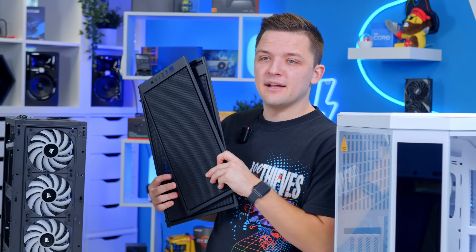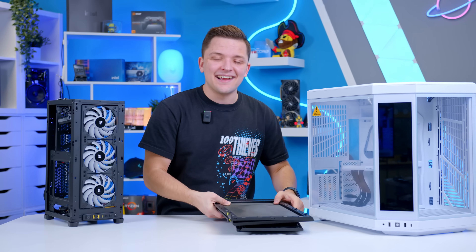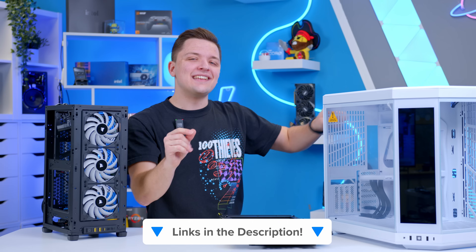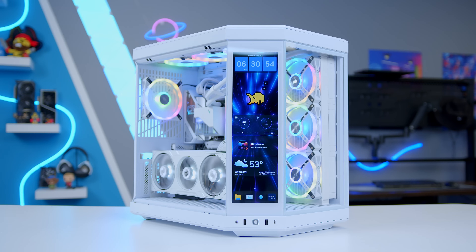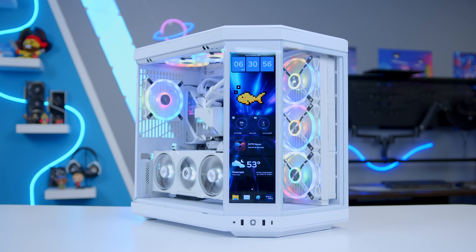I've now got to spend a lot of time putting panels back on these cases. What do you guys think of these recommendations? Let me know, and I'll link everything with latest pricing and availability down in the description below. Thanks for watching, and as always, we'll see you in the next one.